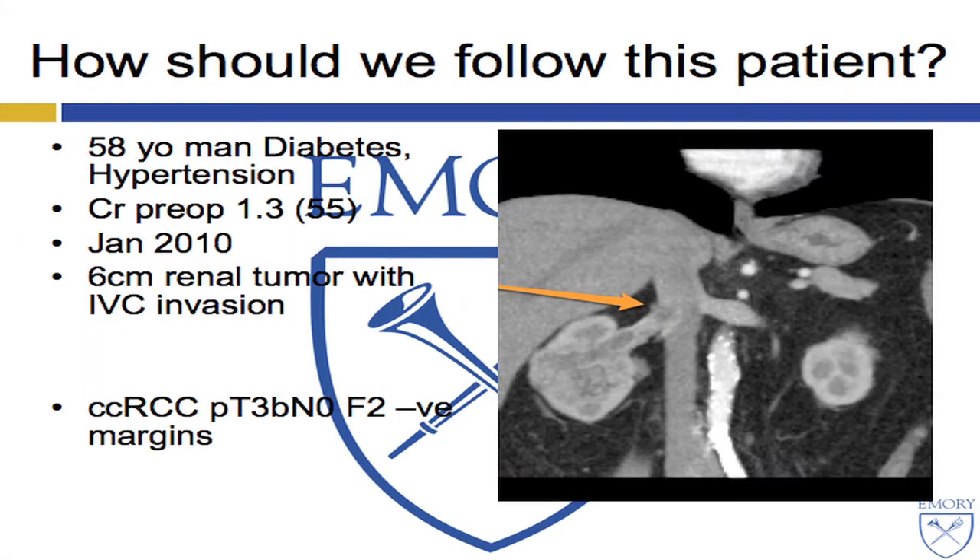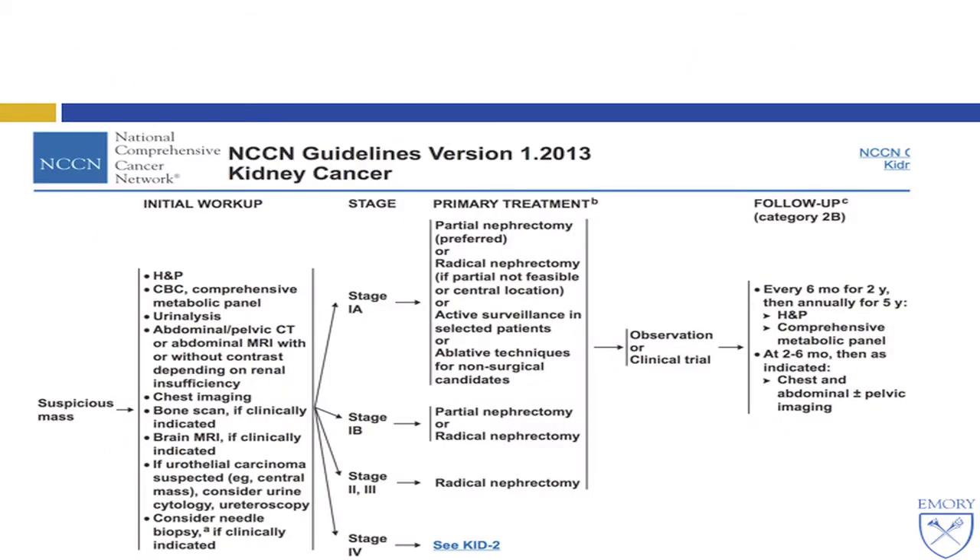In preparation for this talk, I was talking to a patient who happens to be my neighbor, and he insisted that I present his case. He's a 58-year-old man with diabetes and hypertension, creatinine preoperatively 1.3, with an EGFR of 55. In 2010, we took out a clear cell RCC PT3B, level one thrombus, negative margins. So how should we follow him? What do the NCCN guidelines tell us about this?